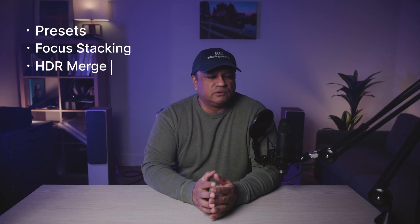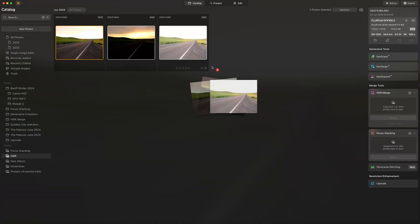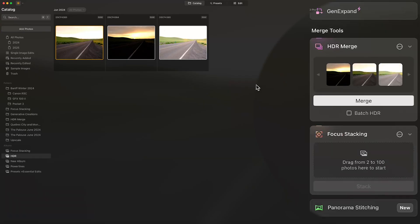Another tool that Neo provides is HDR merge. It works similar to the focus stacking feature — you just drag your bracketed images into the HDR merge sub-window and Neo does the rest, and you can further tweak it using the custom editing tools to your liking.